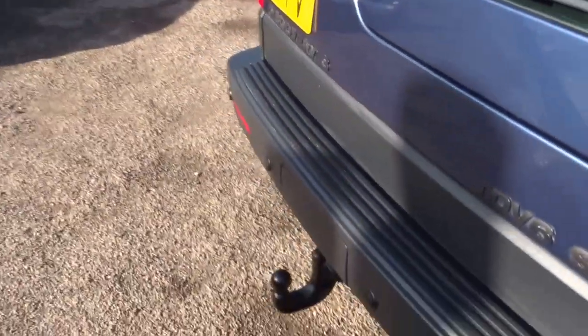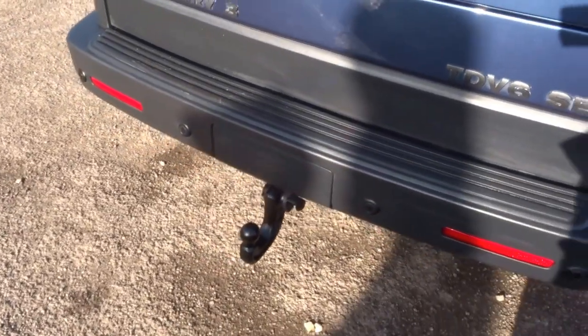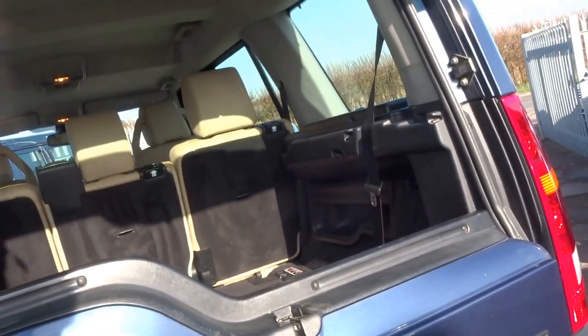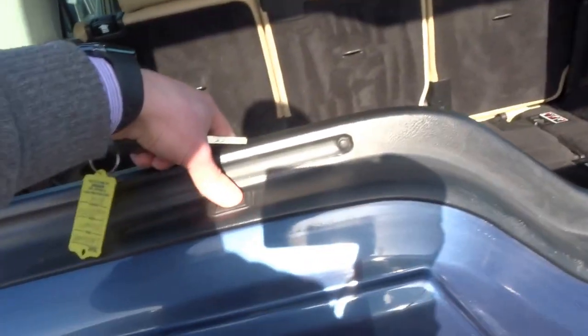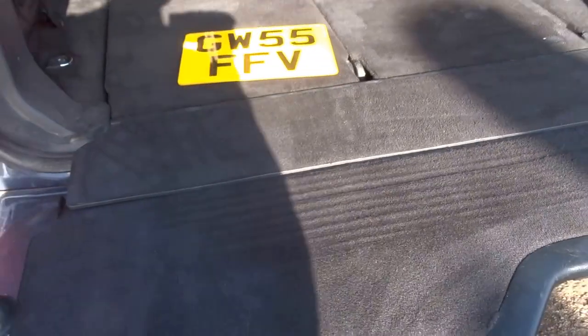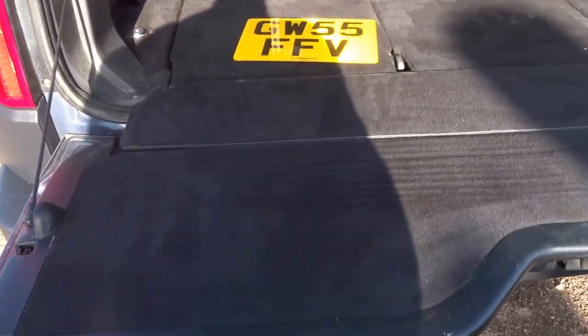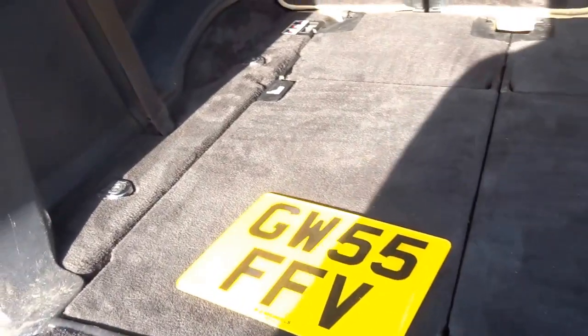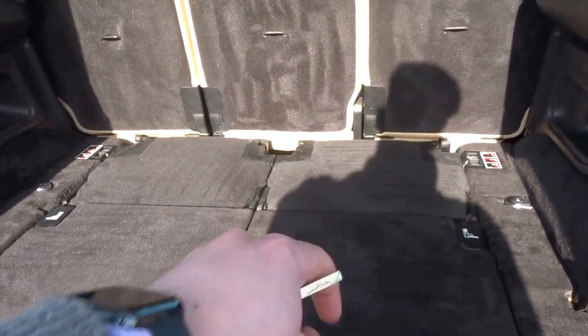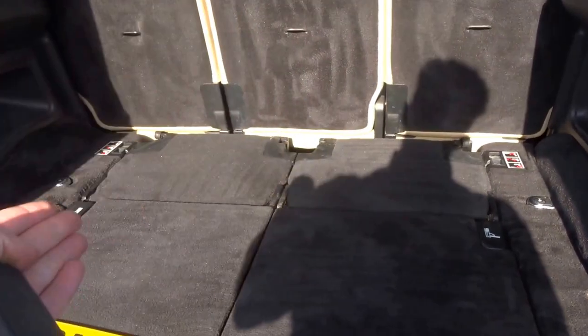As you can see, this vehicle has the detachable tow bar and split tailgate, so you can open the top half and then the bottom with this button here. This ledge is great for changing shoes from wellies to boots or whatever you might be doing.